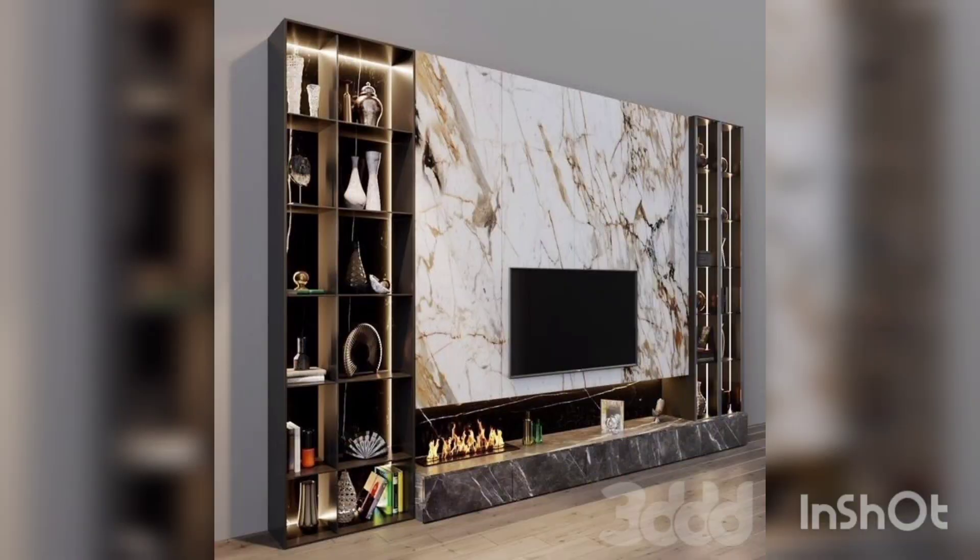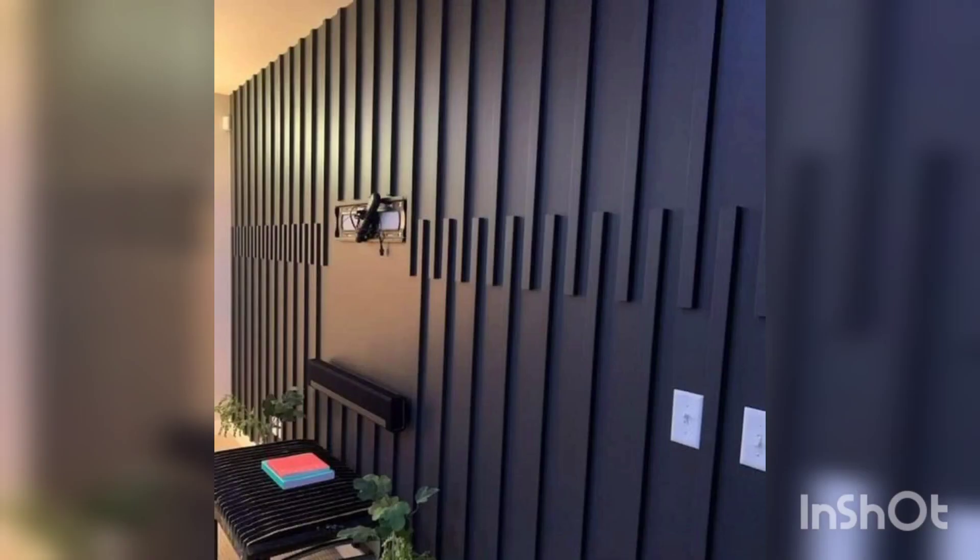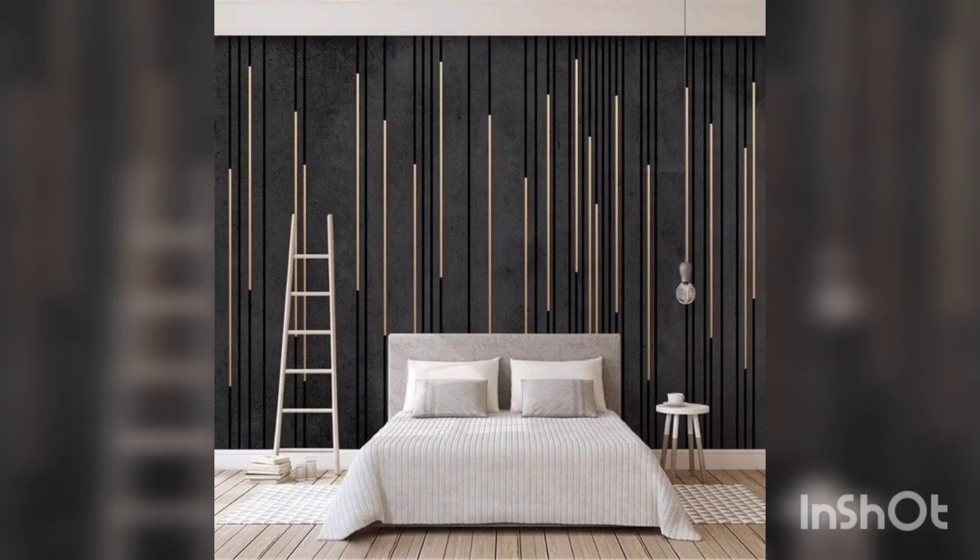Thanks for watching my channel Home Decor Studio. Like, subscribe and share my channel for more videos. Keep watching — we will bring many ideas of home decor for your home decoration.